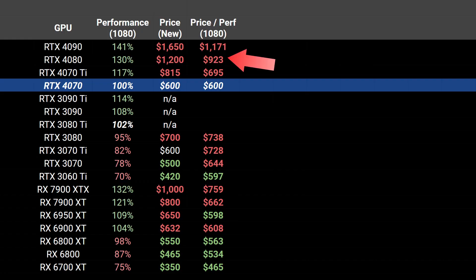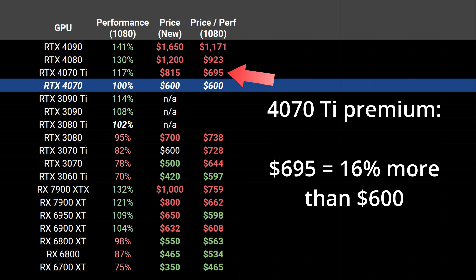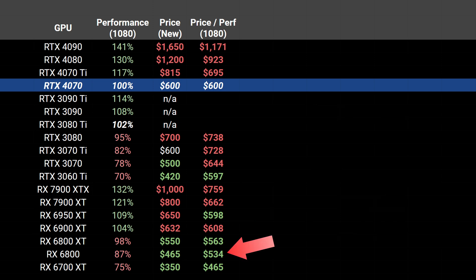At 1080p resolution, the top-end cards are overkill in terms of performance, and this is reflected in the price-to-performance ratio escalating really quickly as well — with the 4090 almost twice as expensive on this scale than the 4070, and the 4070 Ti step-up increasing to a 16% price premium. As we go up in resolution, we can expect these ratios to get tighter. Among Nvidia cards at 1080p, the 3060 Ti barely ekes out a price-performance victory over the 4070, but they are basically the same. The AMD cards are not as dominant here, with the 6950 XT and 6900 XT not doing better than the 4070. However, the 6800 XT and below are still a better value for rasterization.